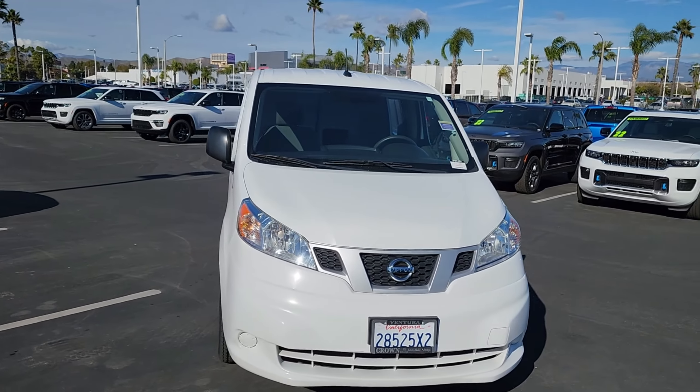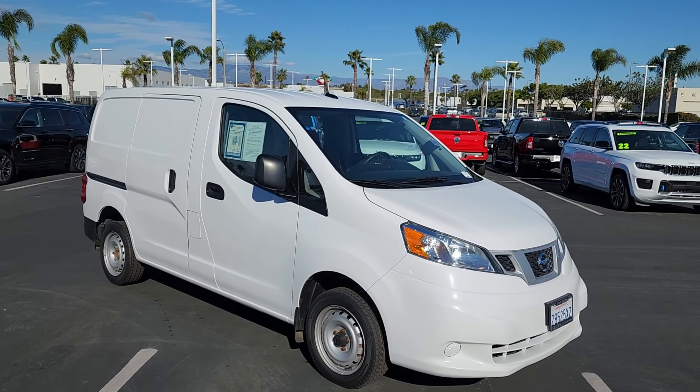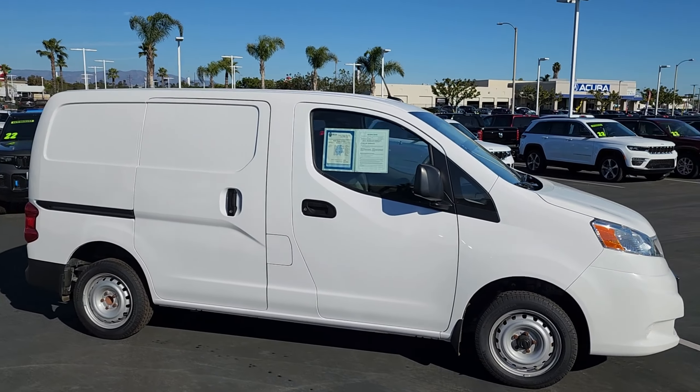What's up everyone, this is Crown Jeep Dodge and Ram Ventura, and today we're taking a look at a pre-owned 2020 Nissan NV200S. This car has a fresh powder exterior color with a gray cloth interior.